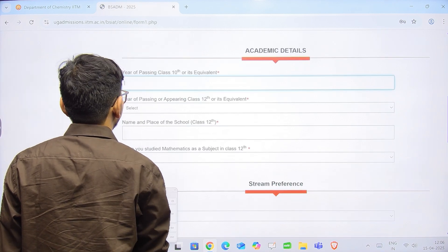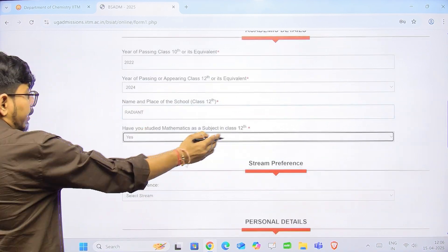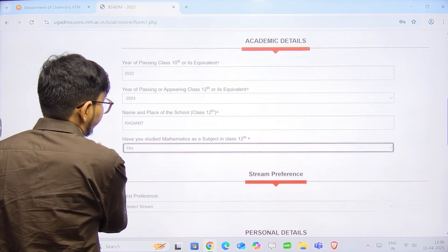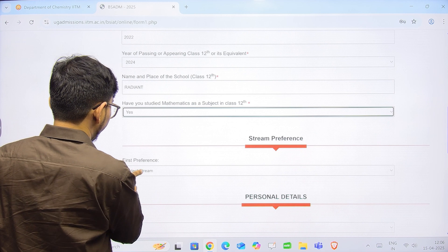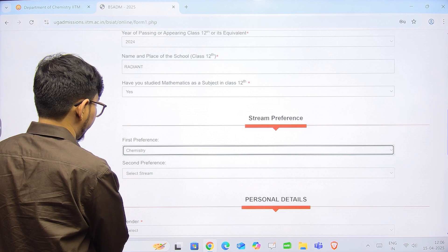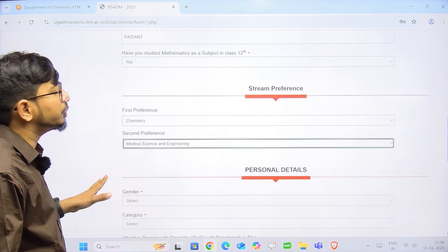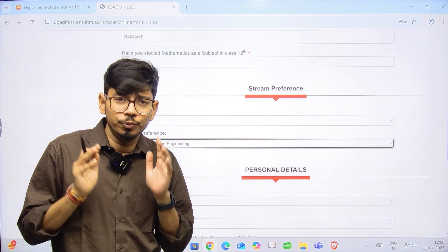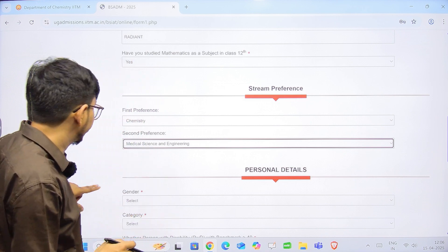Fill in your academic details from Class 10. The system asks questions to confirm you are eligible for both programs. If you select 'No' for mathematics, you will only be eligible for the BS in Chemistry program. Then proceed to stream selection — select your first and second preference. There is only one registration, and the fee is ₹500 for General, EWS, and OBC candidates, and ₹250 for SC, ST, and PWD candidates.